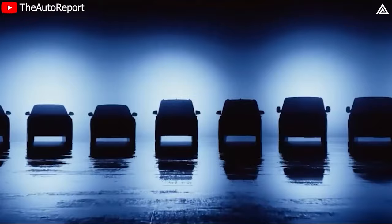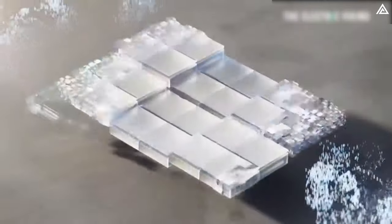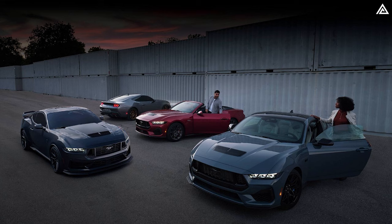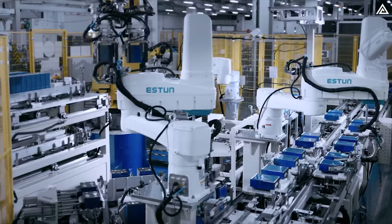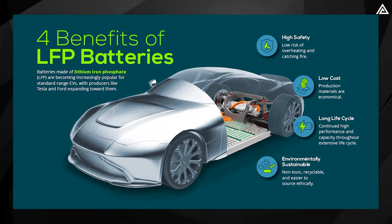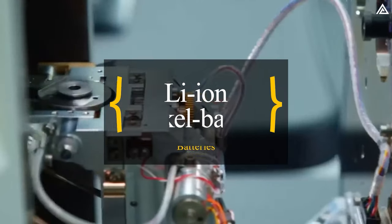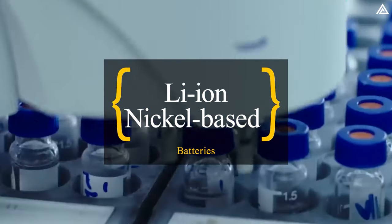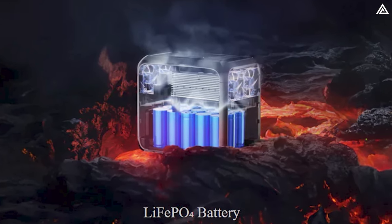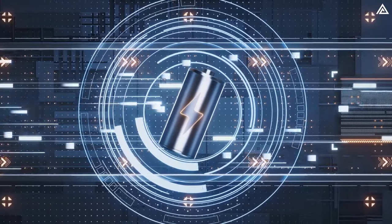Ford's strategy emphasizes long-term sustainability in their electric vehicle lineup, particularly through a shift towards more responsible and scalable battery chemistry. For their 2024 models, Ford is adopting LFP lithium-iron phosphate battery packs manufactured in China. These batteries are lauded for their environmental and geopolitical advantages as they do not contain cobalt, a resource less sustainable to mine and more politically volatile than what's found in lithium-ion and nickel-based batteries. LFP batteries also boast lower fire risk and potentially longer lifespans due to their ability to endure more charge cycles before degrading.